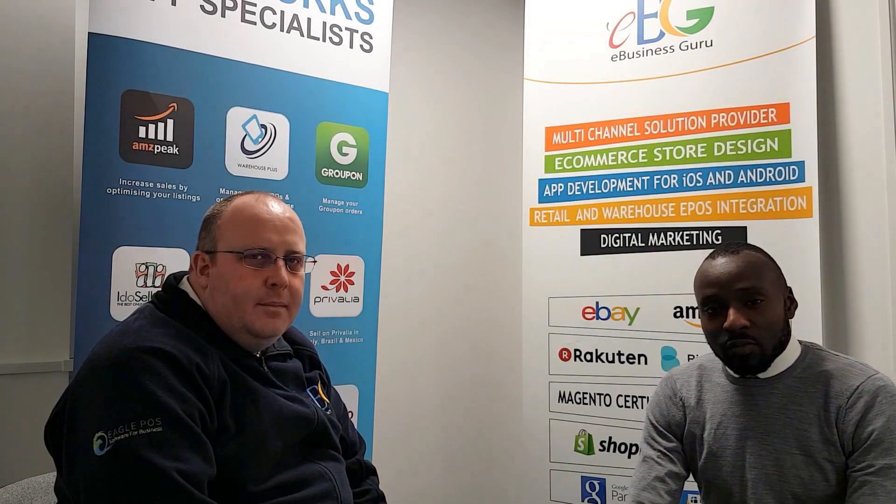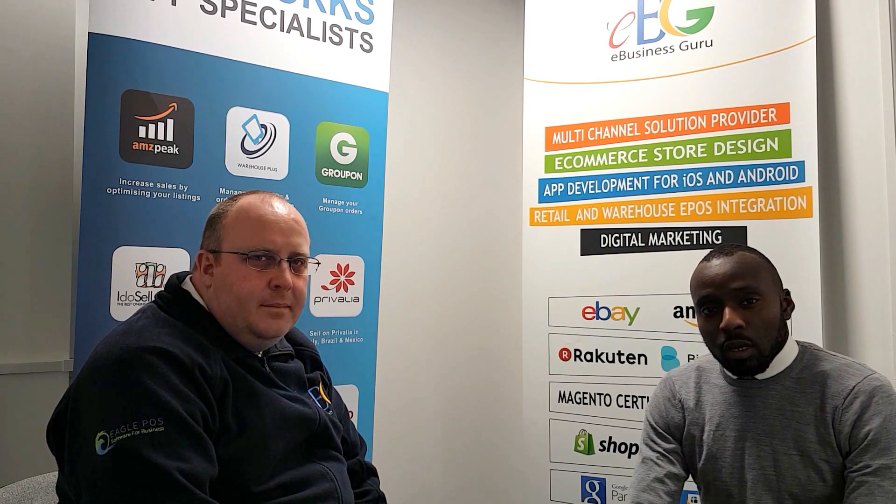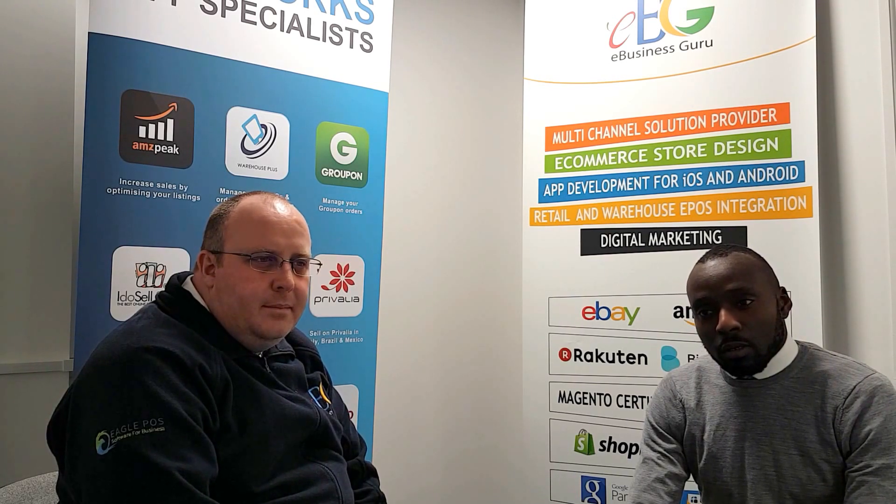Hello, welcome to the eBusiness Guru behind the scenes video series. My name is Adrian and I'm a digital product manager here at eBusiness Guru. Today I'm joined with Mark Canty, who's an eCommerce multi-channel specialist and eBusiness Guru.